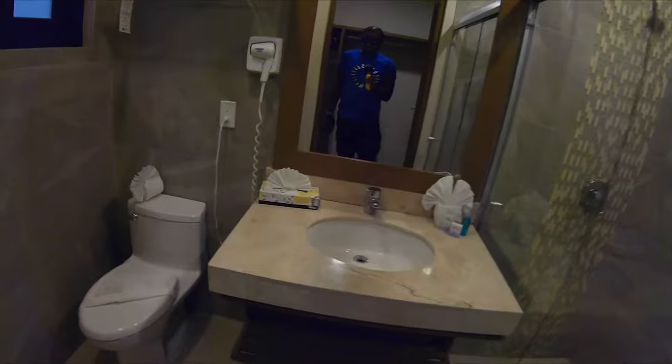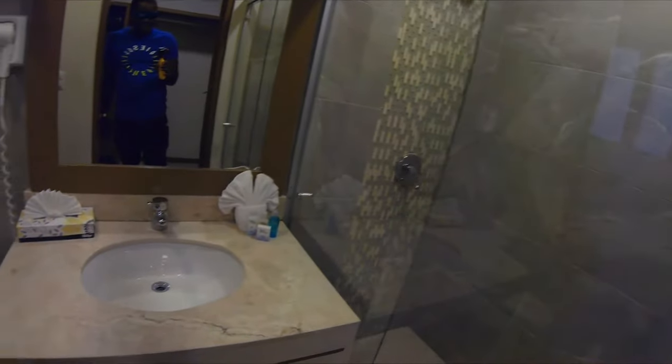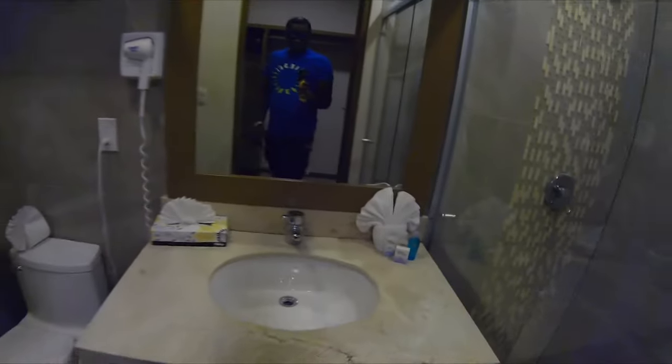Let's check out the bathroom — very nice, as you can see, with a nice shower. And in the little area before you get to the bathroom, you have a safe right here, closet space, iron board, all that good stuff. It's a very nice place overall.